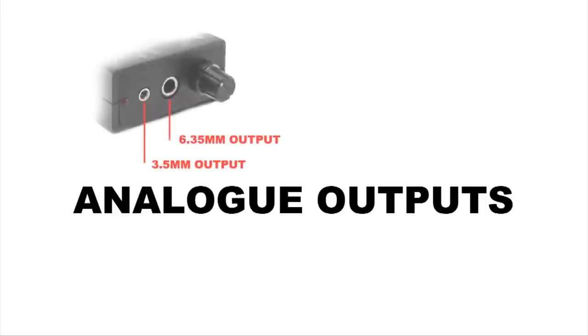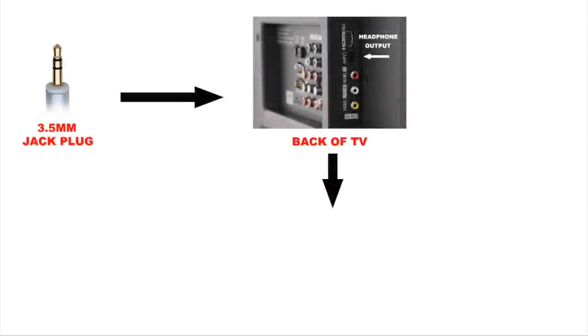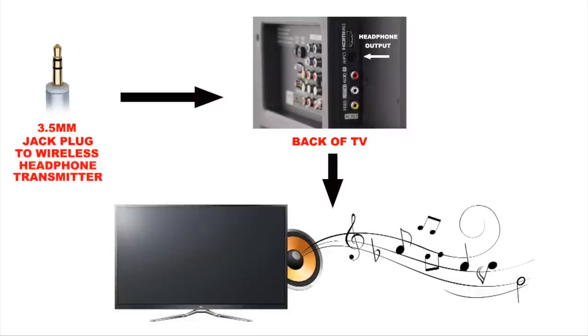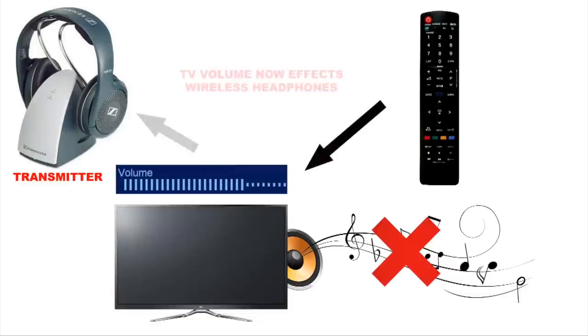Analog outputs. 3.5mm and 6.35mm headphone sockets are the easiest way to get audio to your wireless headphones. A lot of headphone outputs are designed to cut audio to speakers when a device is connected. Some devices have settings to stop this, but most don't. If you need the speakers and a headphone active at the same time, you will almost certainly need to use a different connection. Normally the headphone output volume is affected by the source device's volume control.